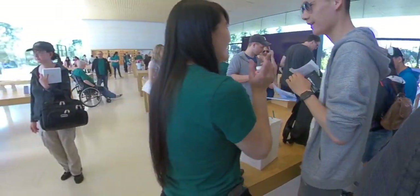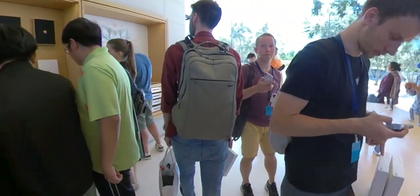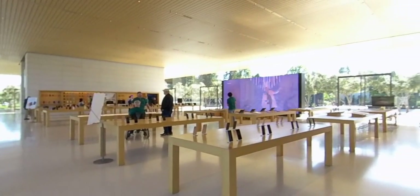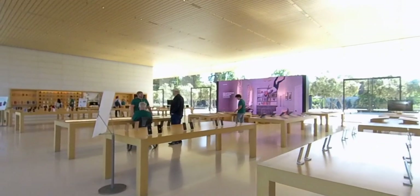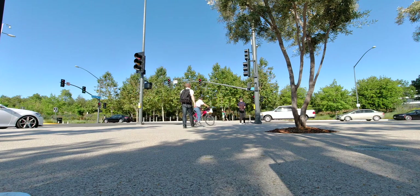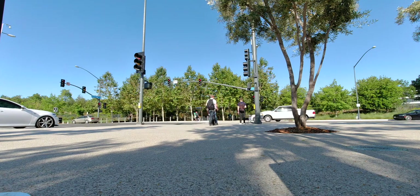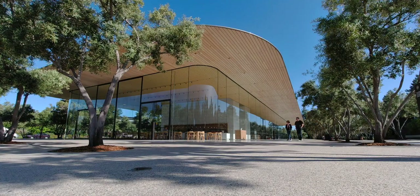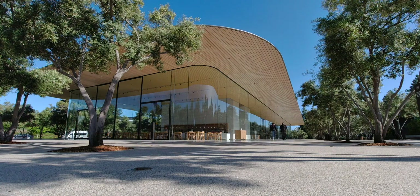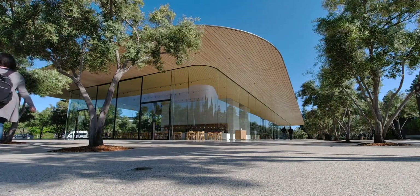I actually went here twice while I was out in San Jose for WWDC — before and after. One time it was really crowded, and the second time, early in the morning right when it opened, there was hardly anybody there. If you don't want a lot of people, go early. What's really cool about going early is you're surrounded by all the Apple employees streaming past you going into work from the underground parking, and it sort of humanizes the company.